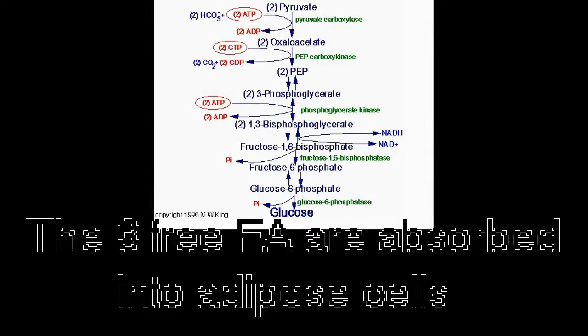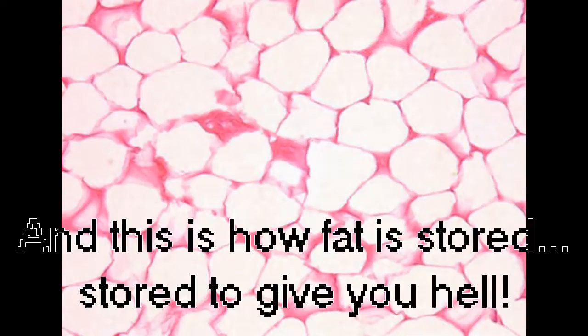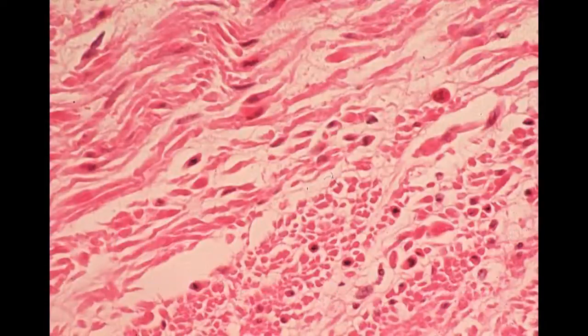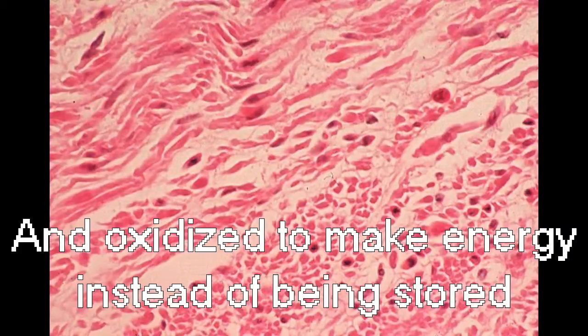The 3 free fatty acids are absorbed into adipose cells, and this is how fat is stored — stored in adipose. If not, then by muscle cells it will be absorbed and oxidized to make energy instead of being stored.